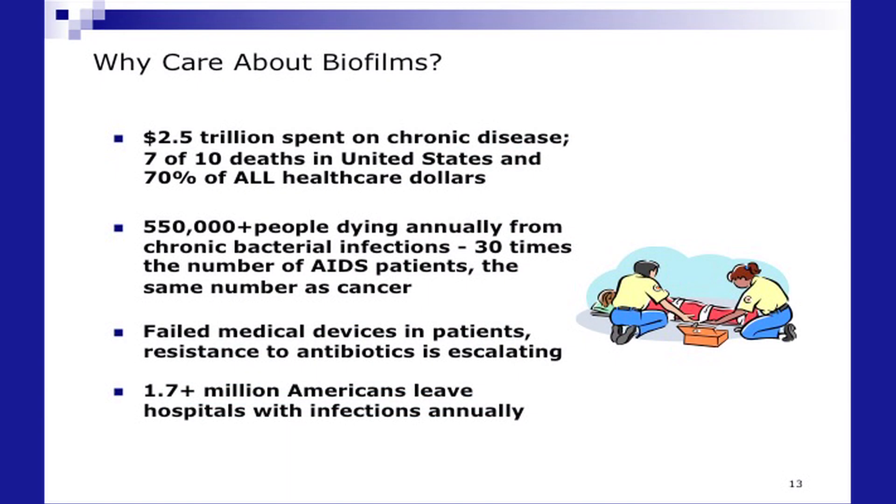Well, if you look at the statistics, they're quite unbelievable in terms of the burden it places on our economy, let alone the personal effects on patients. 7 out of 10 deaths in the United States cost 70% of all healthcare dollars. We have well over half a million people dying annually from chronic bacterial infections — that's the same number of fatalities as cancer.